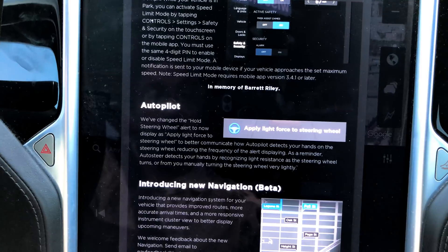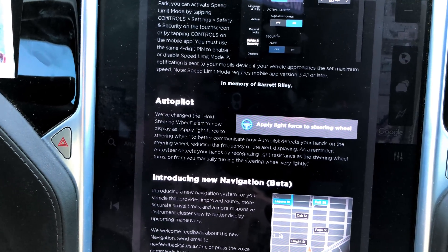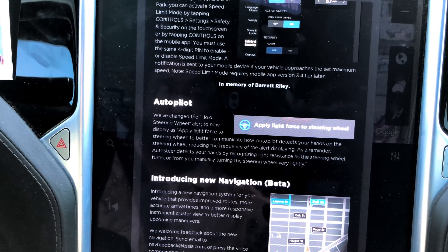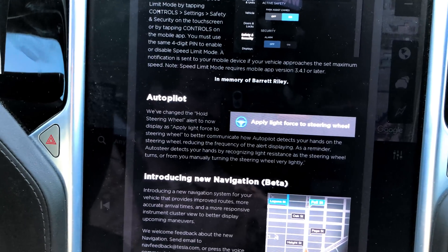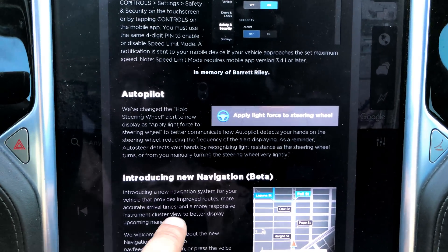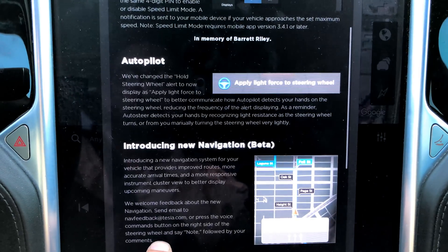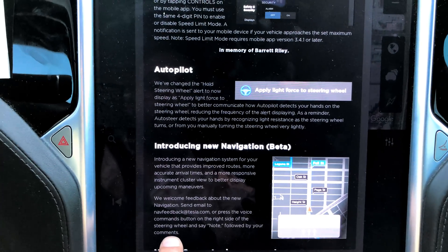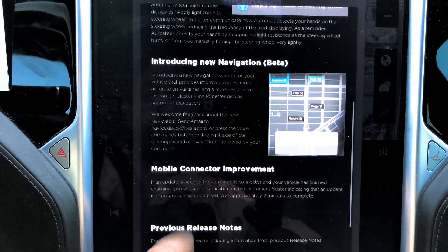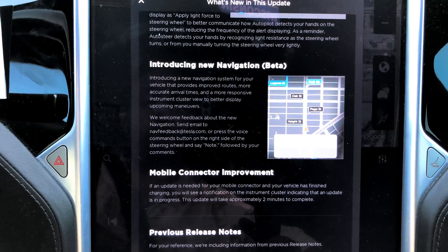For autopilot, they've changed the 'hold steering wheel' alert to now display 'apply light force to the steering wheel' to better communicate how autopilot detects your hands on the steering wheel, and they're reducing the frequency of the alert displaying. Good, because that last firmware update really messed everything up to the point where I actually know some people asked for refunds on autopilot.